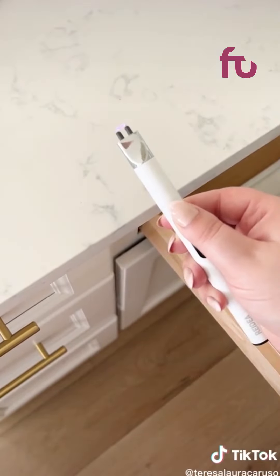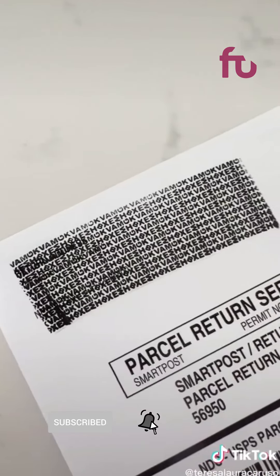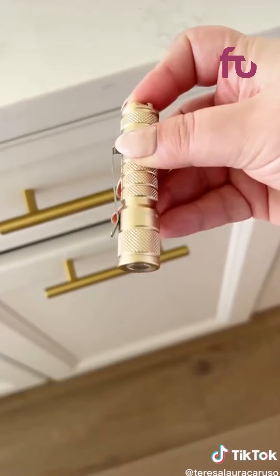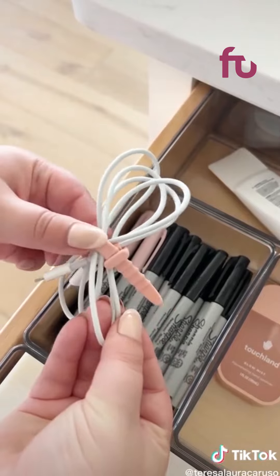A rechargeable lighter that makes it really easy to light your candles. This security stamp you can use over mail or packages to hide your address. A pink tape measure you just squeeze the middle to retract the tape. This really tiny gold flashlight that's surprisingly bright. And lastly these cable ties to keep your cords in order.